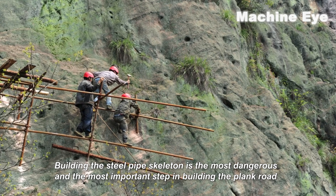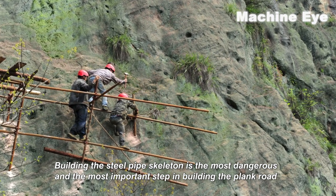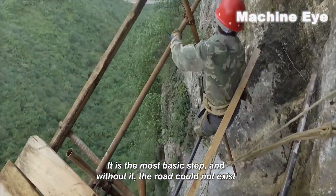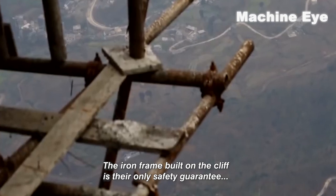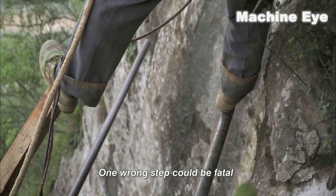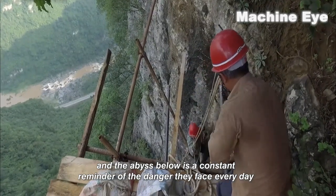Building the steel pipe skeleton is the most dangerous and the most important step in building the plank road. It is the most basic step, and without it, the road could not exist. The iron frame built on the cliff is their only safety guarantee. One wrong step could be fatal, and the abyss below is a constant reminder of the danger they face every day.